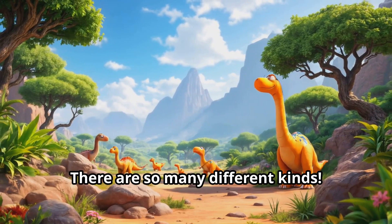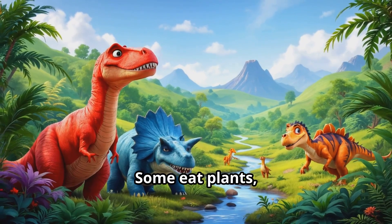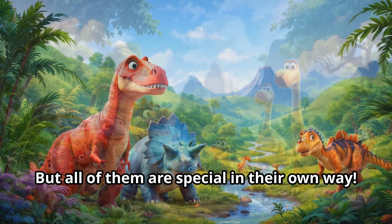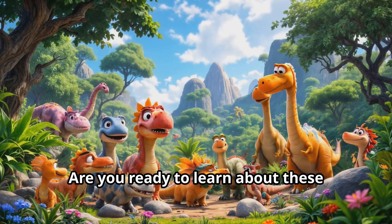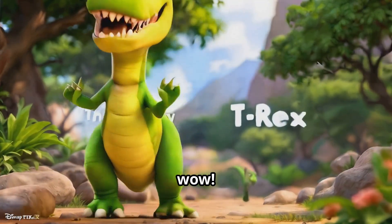Look at all these amazing dinosaurs around us — can you see them? There are so many different kinds. Some are very big and some are small. Some eat plants and some eat meat, but all of them are special in their own way. Let's start our adventure and meet our first dinosaur friend. Are you ready to learn about these incredible creatures that lived long long ago?